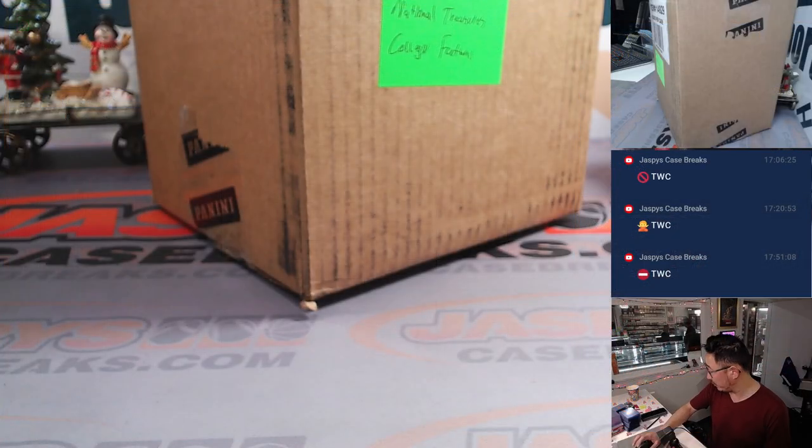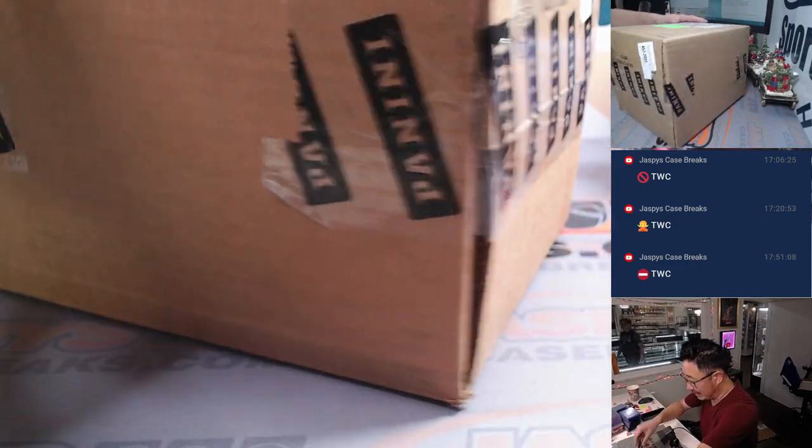I suppose trade numbers if you like — pretty rare occurrence — but while you're thinking about it, let's pop open this fresh case of NT Collegiate.